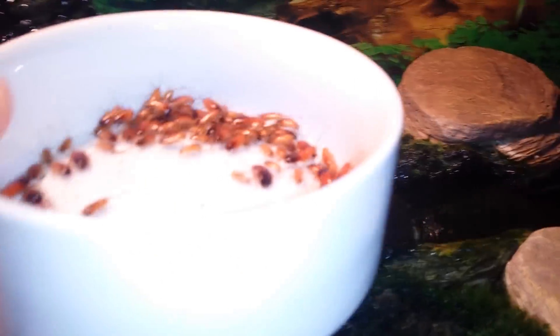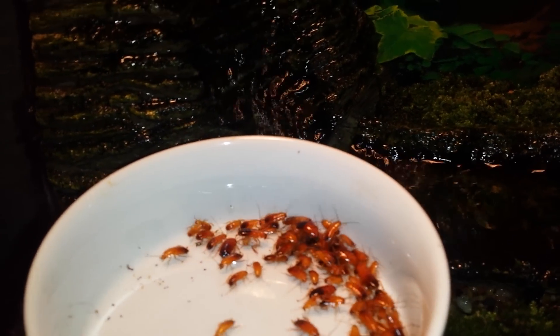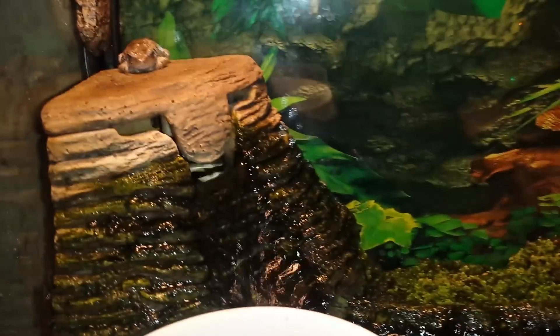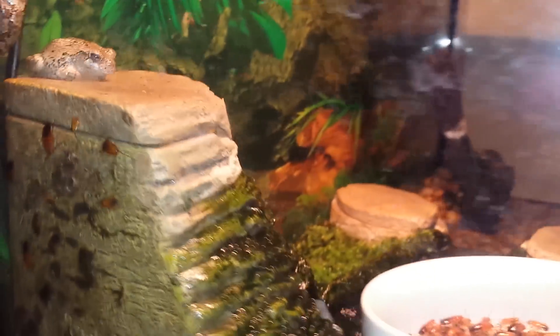This is something else I like to do sometimes too: I'll grab a ceramic dish and place some red runners in there, so the red runners can't come out. The frogs just hop inside the bowl and eat whatever they can, so you won't have red runners hiding everywhere where the frogs can't get to them. I made that mistake before — I had a few red runners get into the back of my waterfall.